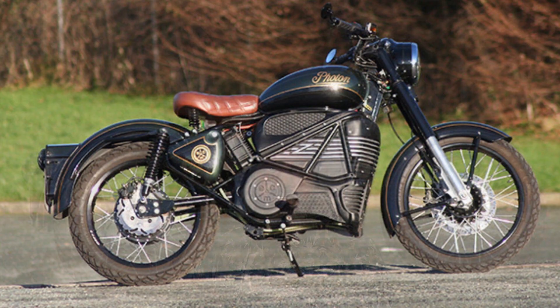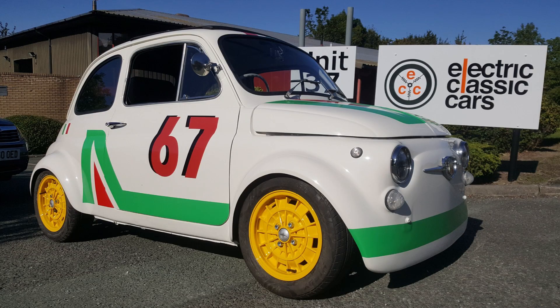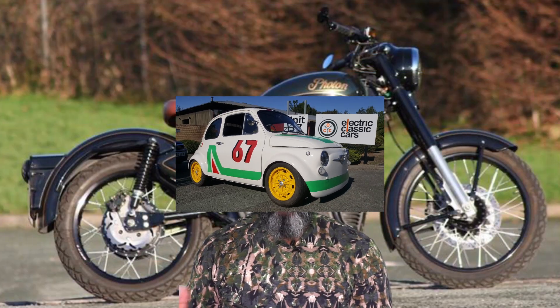Now the Photon is available. It's called Electric Classic Cars — they usually convert electric cars. It's called Electric Motorcycle.